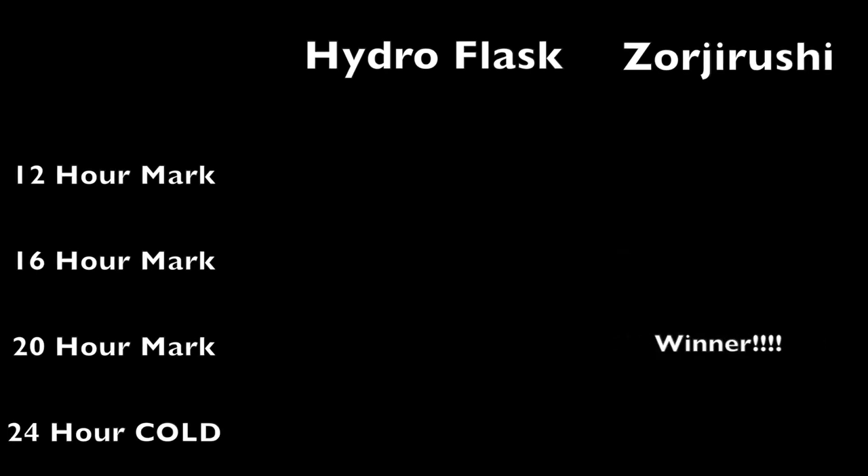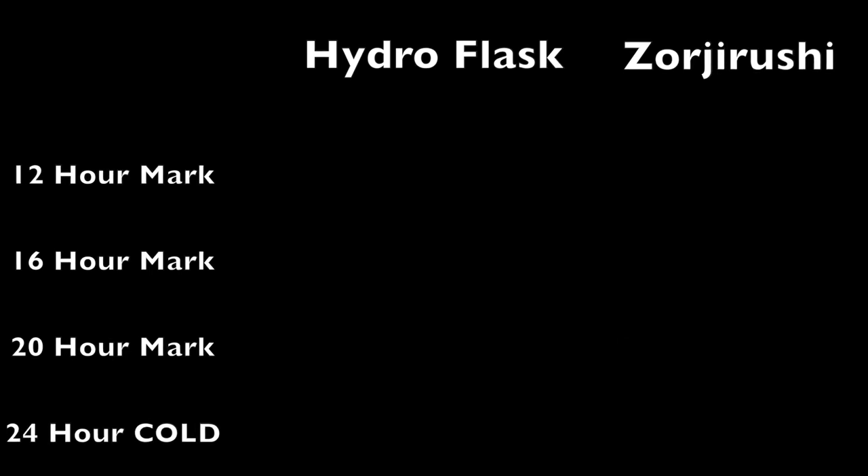I poured hot boiled water into both bottles and tested them at 12 hours, 16 hours, and 20 hours. At the 12-hour mark both bottles were very warm — Zojirushi was the winner because it was so warm that I got a slight burn on my tongue, versus the Hydro Flask which was warm but not super hot. At the 16-hour mark both bottles were still very warm and comparable, with Zojirushi still a slight bit warmer. At the 20-hour mark both bottles still held up — Zojirushi was still keeping the water decently hot, while the Hydro Flask tasted more like warm water and was very close to room temperature. If you're all about keeping liquid hot, Zojirushi is the clear winner.